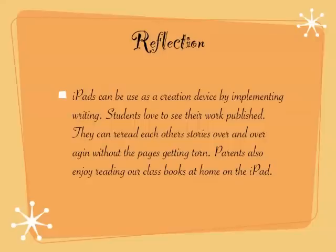iPads can be used as a creation device by implementing writing, and they are such a nice tool. Students have a different opportunity to get their words out without the struggle of paper and pencil, and they love to see their work published. They can reread their stories over and over without pages getting torn. I've had really great positive feedback from parents who enjoy reading the classroom books at home, and it's a nice way to measure students' progress as the year goes on — they look back at their September work in May and say 'I can't believe I wrote like that, look at how much I've learned!'